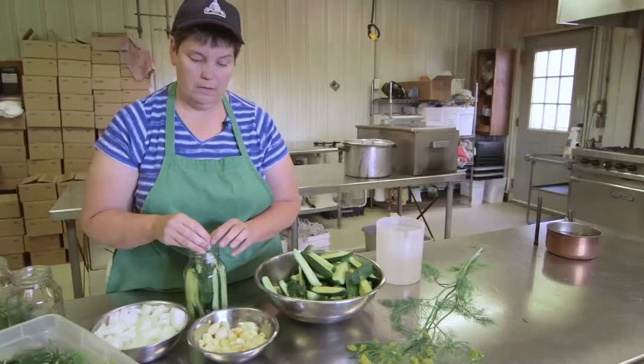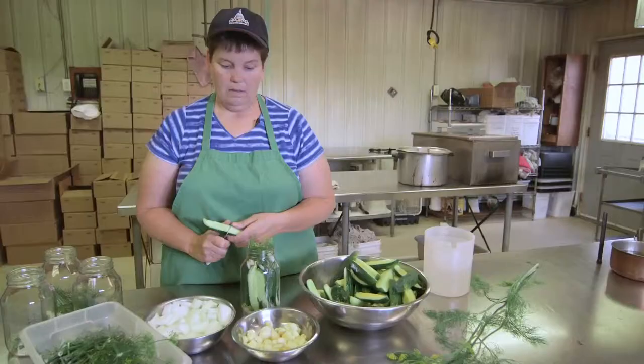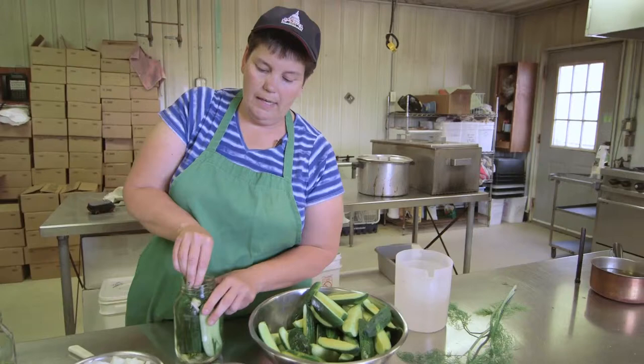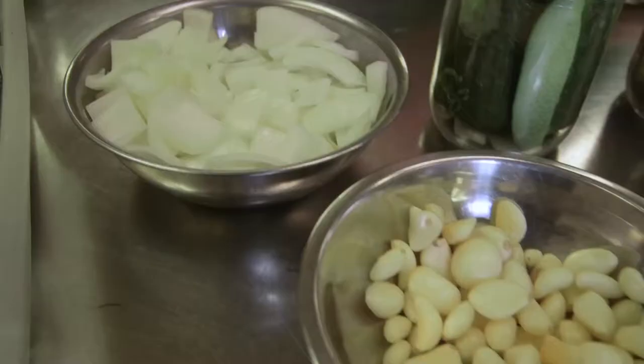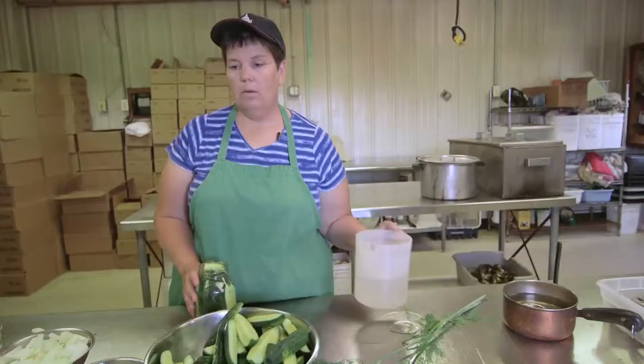Then we add a little bit more onion, another clove of garlic, a little bit more dill, and to top it off we need another pickle on the top. You want your pickles to be nice and tight, otherwise they'll all rise up. Now that we have our pickles packed nice and tight in the jars, we're going to add our brine. We do around seven or eight different brines here, and the brine is what makes the pickles.